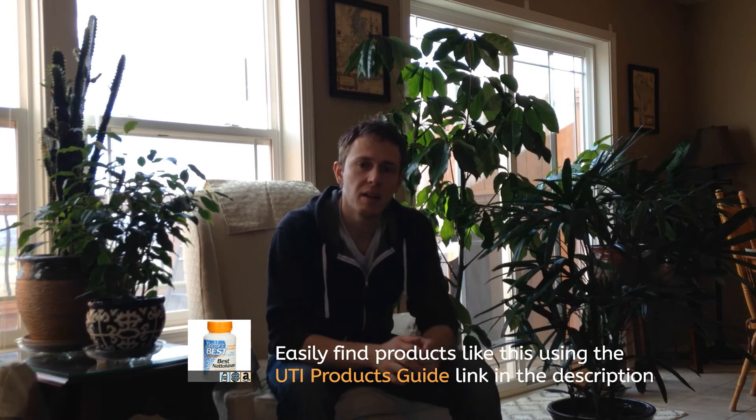These products are listed in the UTI products guide that I'll link below. It tells you where all of these products are available, whether you can find them in a drug store, health food store, supplement store, online, or on Amazon. That sums up all of the biofilm disruptors, and we're going to talk a little bit more about UTI do's and don'ts. Make sure you download the information in a more complete form in the UTI Healing Manual, available on amazon.com.